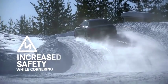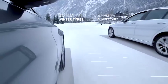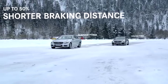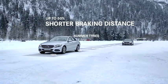Increased safety while cornering. The superior winter tread is particularly evident while braking. Genuine Mercedes-Benz cold weather tires shorten the braking distance up to 50% compared to summer tires. The risk of injury is reduced drastically.